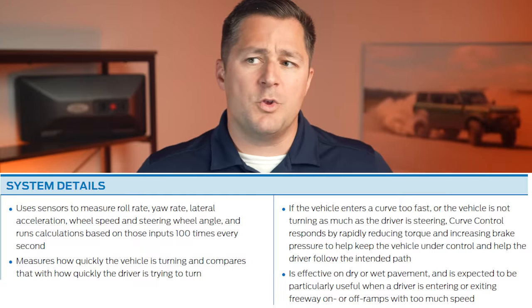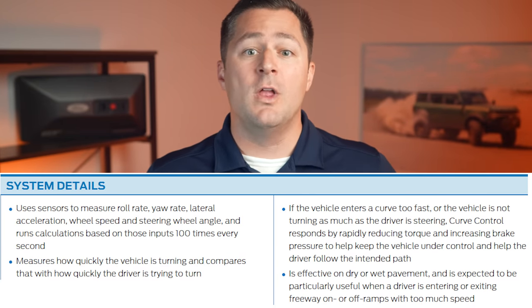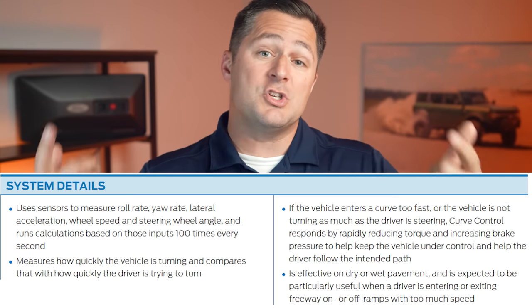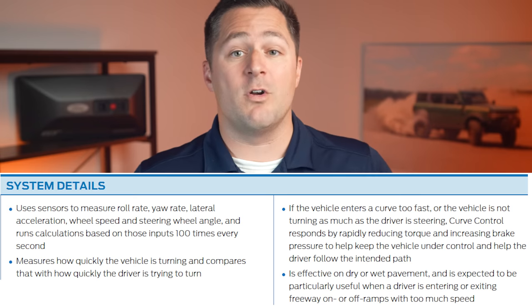That is why Ford gives you curve control as a standard feature. Curve control is when you're coming around a curve and the sensors in the vehicle can tell if you're going through that curve too fast. If the truck senses danger, it'll actually slow down to prevent you from running off the road. I've actually used and tested that at a Ford event before — it's pretty cool how that works.